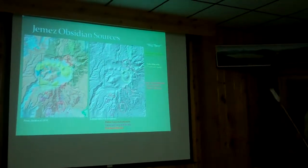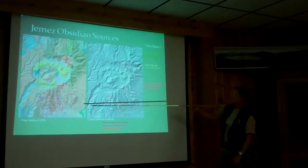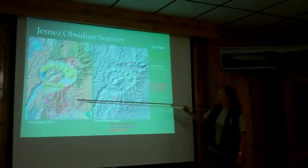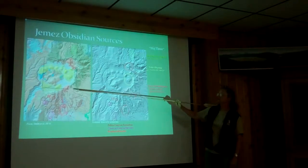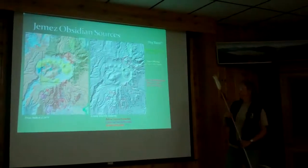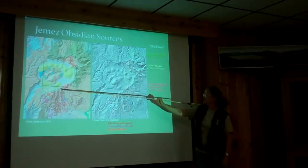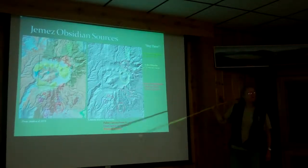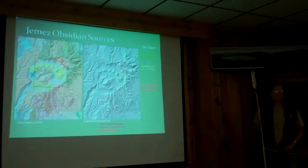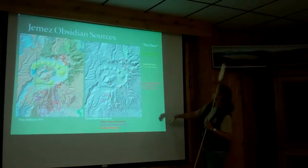We've been talking about where obsidian is found in the Jemez Mountains. These colors may not be showing up well, but this is the more complete Smith-Billion-Ross map. Cerro Domedio here is one geochemical source. Then the Cerro Toledo rhyolites found here — I've talked about those quite a bit. The third is up at Polvadera, the El Michuelos rhyolite. All of those are really excellent, high quality, high abundance sources. These are what I call the big three.